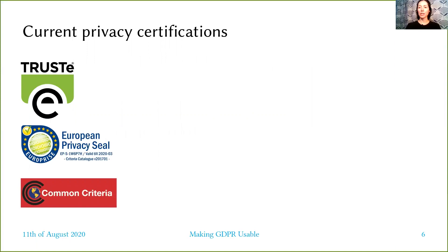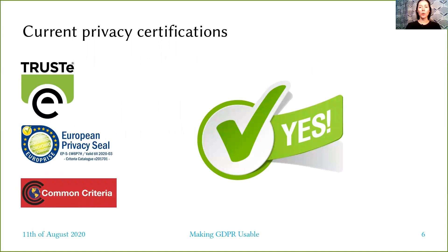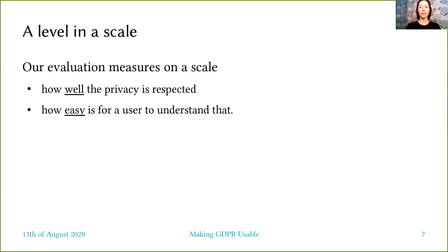Usually certification schemes provide only a seal showing compliance using a binary type of evaluation. We want to go beyond and measure on a scale how well privacy is respected and how easy it is for a user to understand that. A scale can then be visualized in the form of traffic light or energy efficiency type of labels.